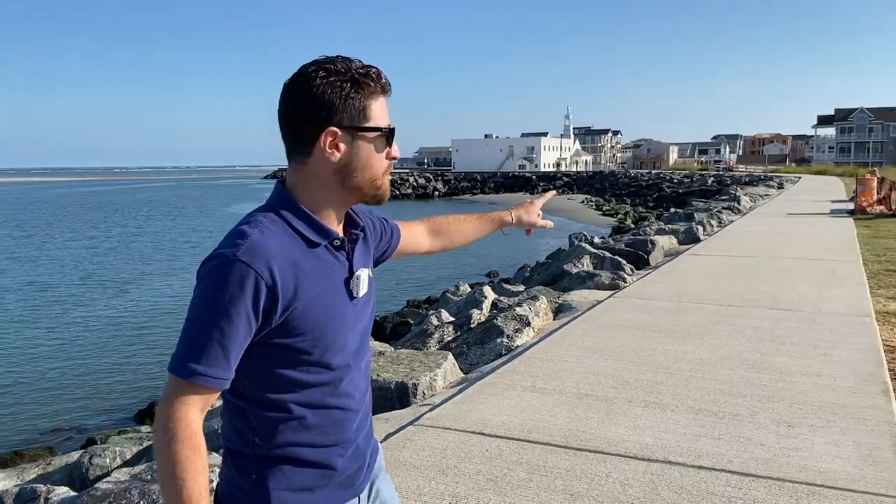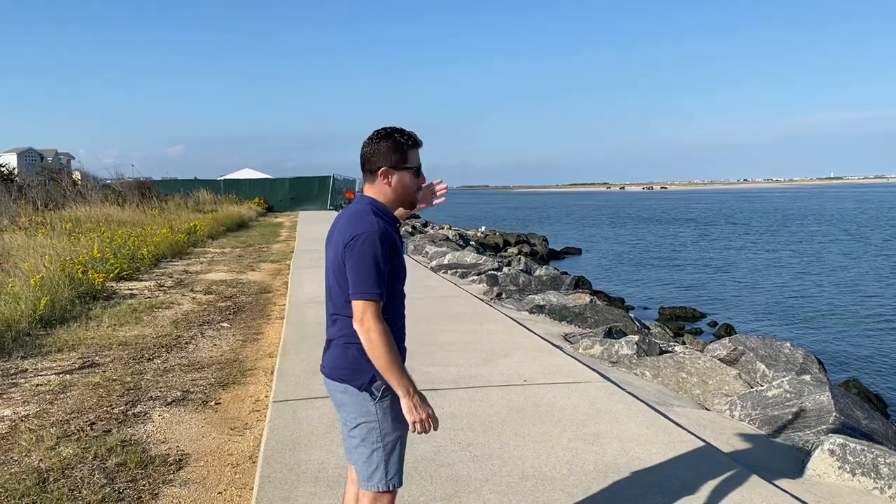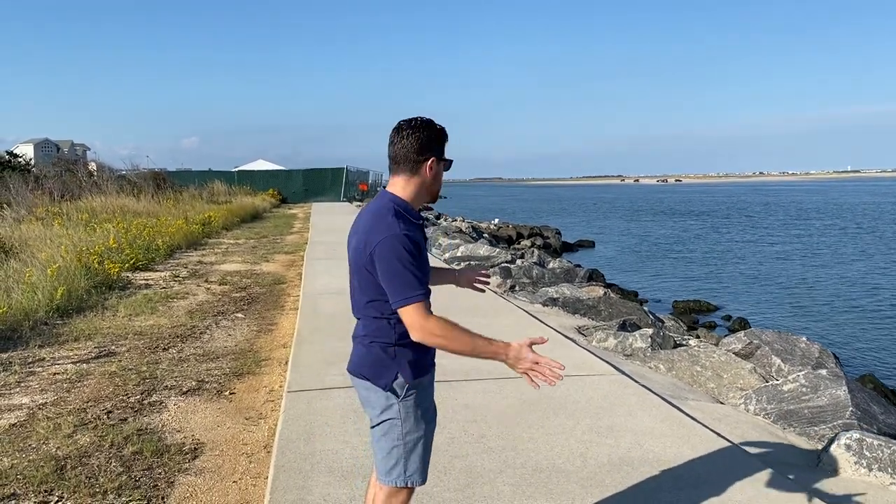There you guys go on the seawall repairs. As you can see, we're actually in a spot that used to be cordoned off, so I'm assuming it's probably maybe 90% done. It looks like all the rocks are in place — they probably have to do a little bit of concrete work but that's about it.